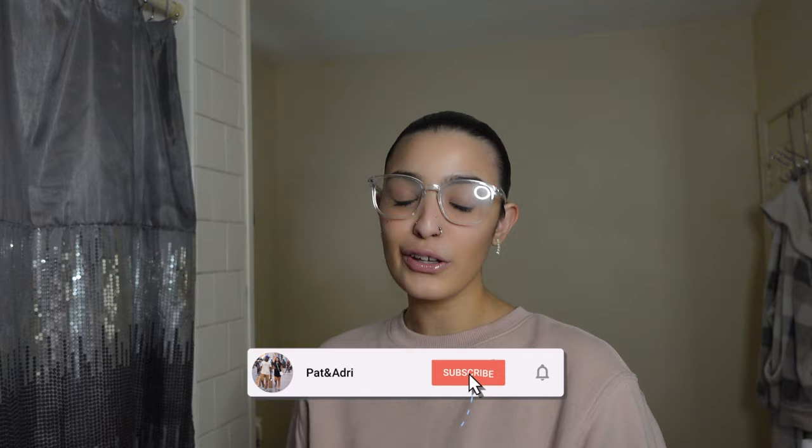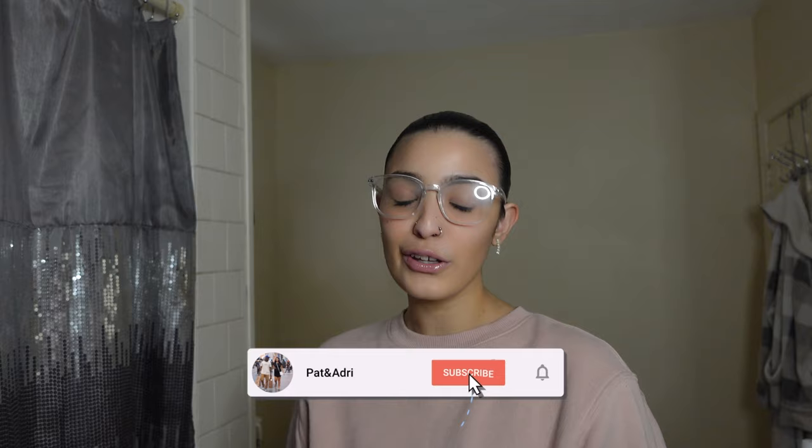What's up guys and welcome back to another YouTube video. If you are new here, I am Adri and we are pranking Pat today with the hickey prank. I wanted to do this prank for so so long, so I think today is a perfect day to do this prank. I'm not sure how he is going to react, so if you want to see, make sure you watch the full video.